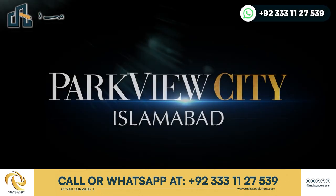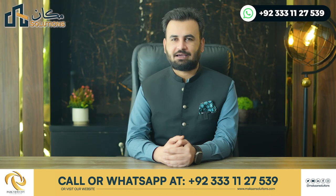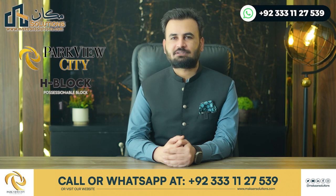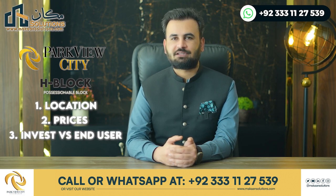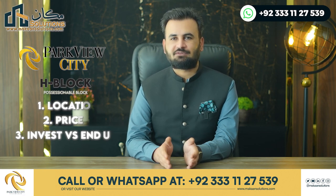Parkview City has launched its possessionable plots in Block H. In this video, I will tell you about the plots — what they are, the positive side for members from an investment point of view and a living point of view. I will discuss all the details in this video.